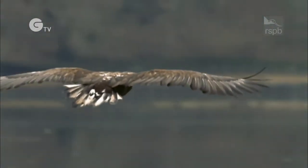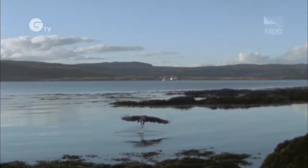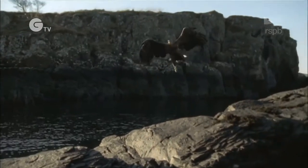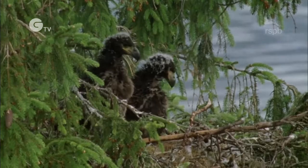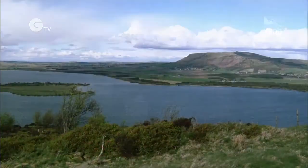The white-tailed eagle is now back here in Scotland where it belongs. Conservationists like the RSPB have worked hard to bring these magnificent birds back to the British Isles, where they have been absent for many years. They have been reintroduced to the west coast of Scotland and also now here on the east.